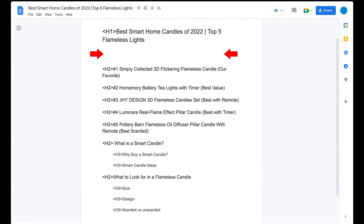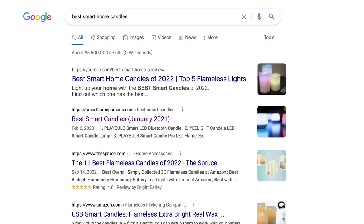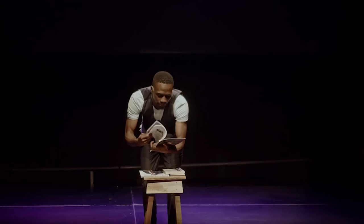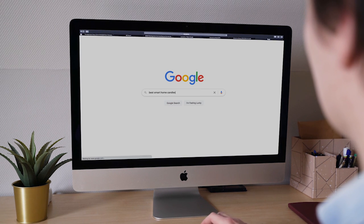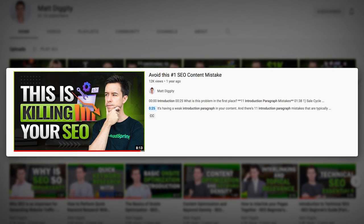Now it's time to start writing, beginning with the introduction paragraph. The introduction paragraph is the most important piece of content in your article — its job is to get people to stay and read. If people go to your article, read it for only a second, then bounce back to the search results, that's a signal to Google that your content sucks. The rules for a killer introduction: hook the reader, don't have any fluff, get straight to the point. This person searched for 'best smart home candle' — they already know what smart home candles are, so just get to the point: which one is the best? Also build trust — why would someone trust you to tell them which smart candles are the best?